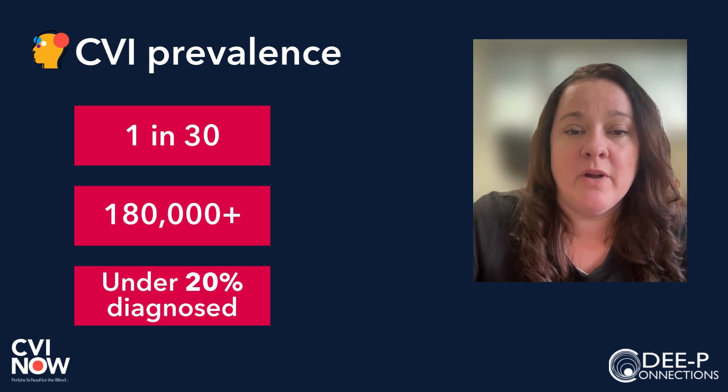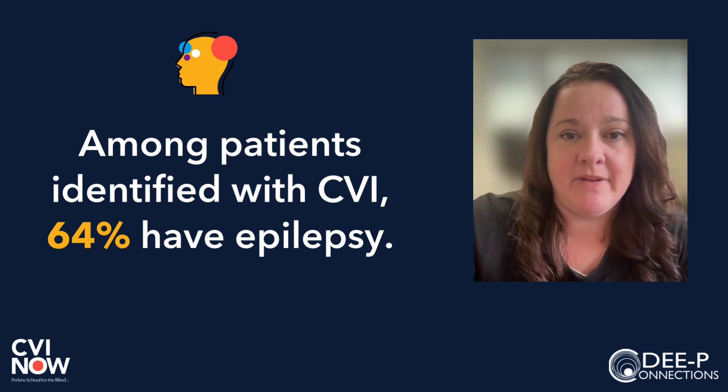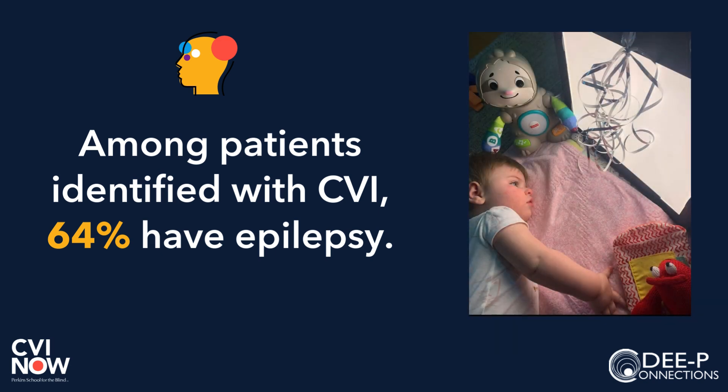That means over 150,000 are living in the world where nobody knows they have CVI. Among the patients identified in this study with CVI, 64% have epilepsy. With CVI and epilepsy, we're seeing overlapping causes and associated conditions.